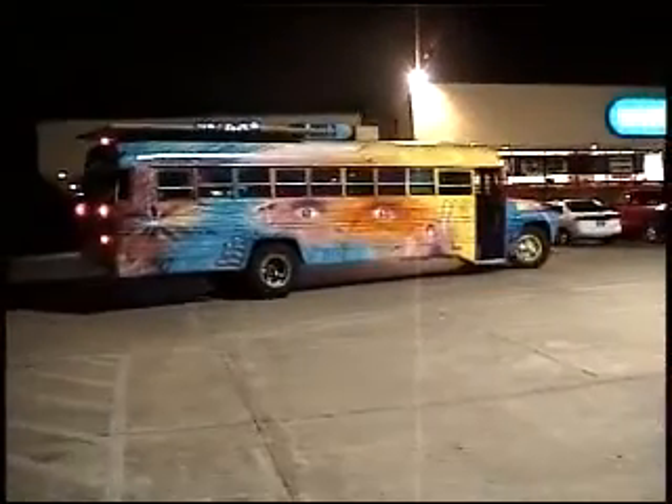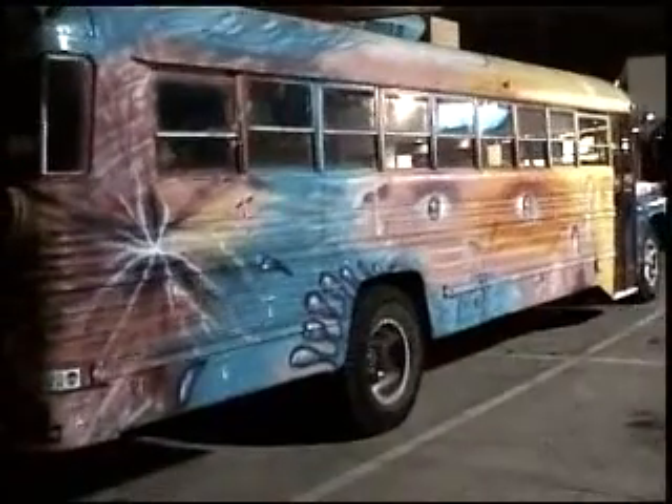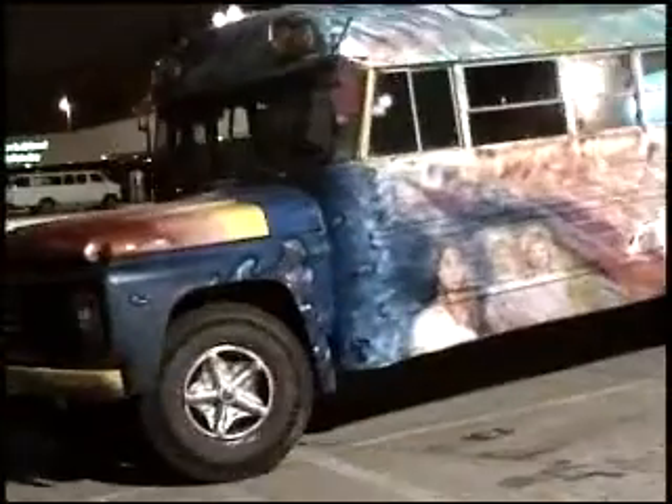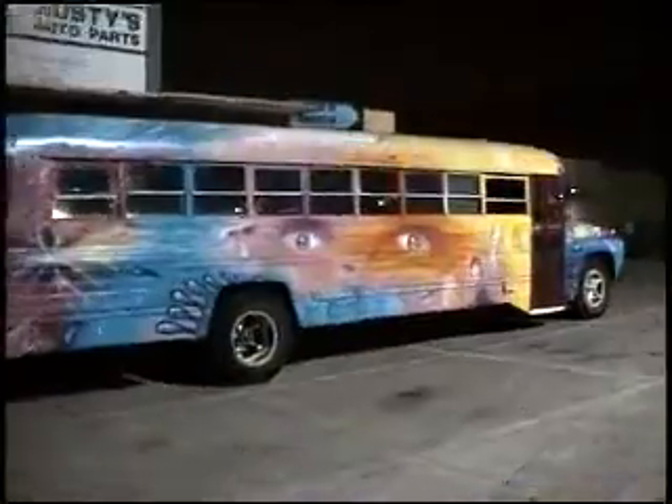I found this bus at a garage sale while haggling over a $5 coffee table. It's a 1972 Ford Superior Coach — 32 feet of tie-dye coolness inside and out. Did the custom paint job mainly with Krylon and some acrylics, put murals of my family all over it, and weird little alien dudes here and there.